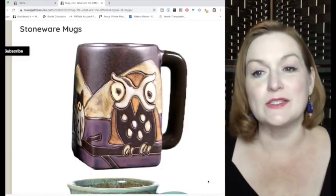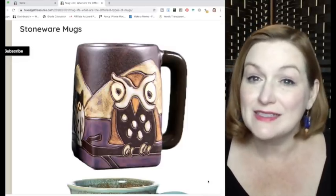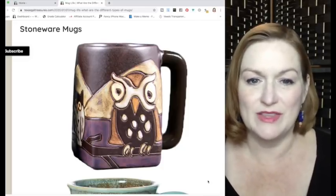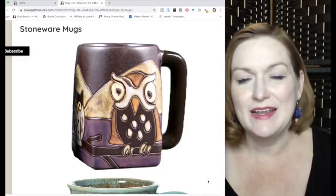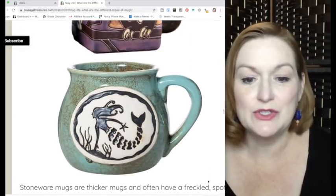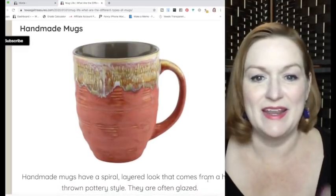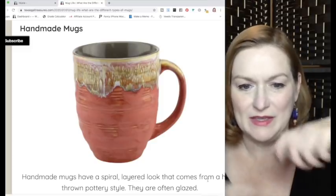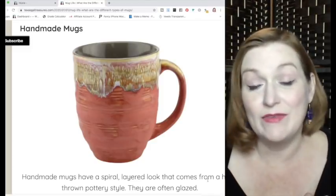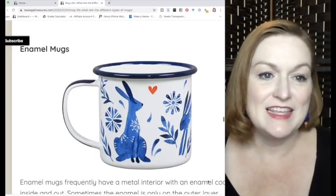Stoneware mugs and handmade mugs kind of go together. Stoneware mugs are a little more rustic looking — they can be handmade but not always — and they have a mottled, speckled, or freckled look to them. Handmade mugs often look like they've been thrown on a pottery wheel and pinched out, with heavy glazing.